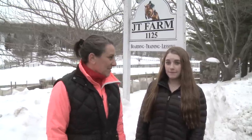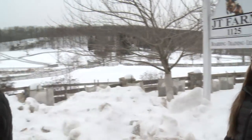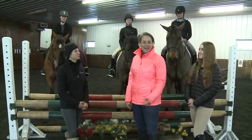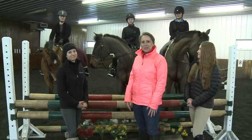I think we should drop in and say hi. Yeah, I think that's a great idea. Let's go. Here we are in the wonderful heated indoor ring at JT Farm. Alison and I have managed to track down Stacey Robertson, who is the farm manager here at JT.